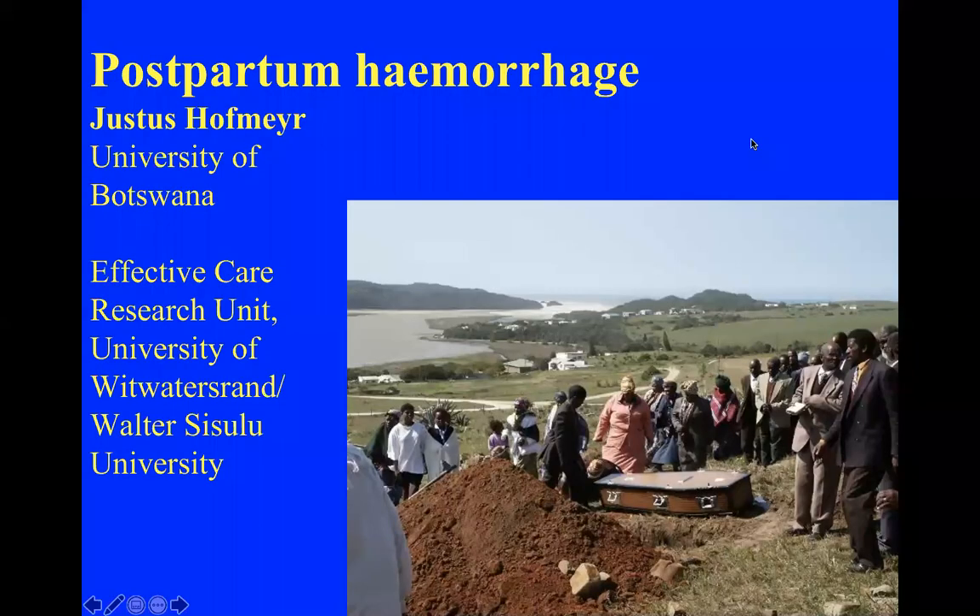For those who weren't here last week, we had a really cool session with Prof Hofmeyer on preventing complications during cesarean sections — that's in the Google Drive folder. Prof has very kindly offered to do another session this week on updated recommendations for the management of postpartum hemorrhage. He's presenting from Botswana where he's doing work at the University of Botswana. It's a real privilege — over to you, Prof.